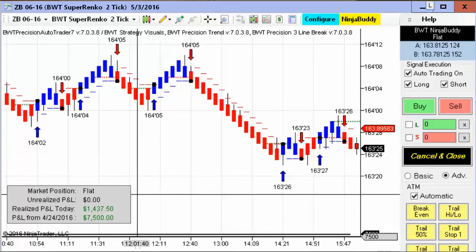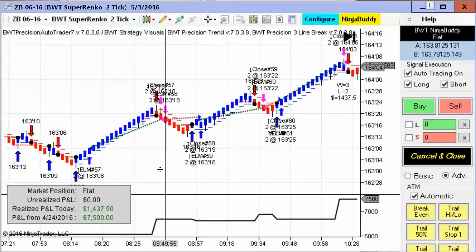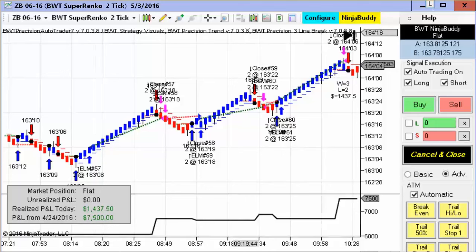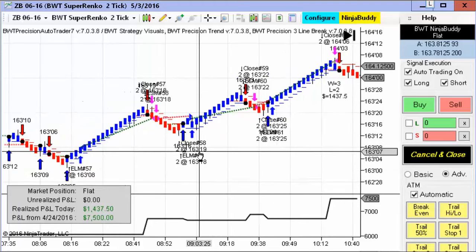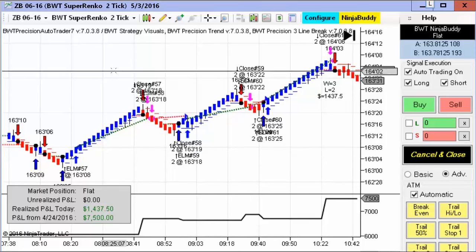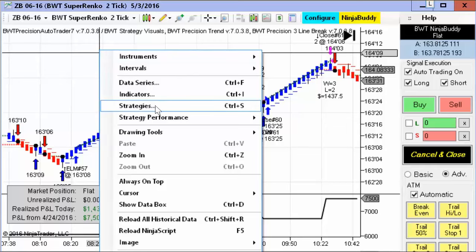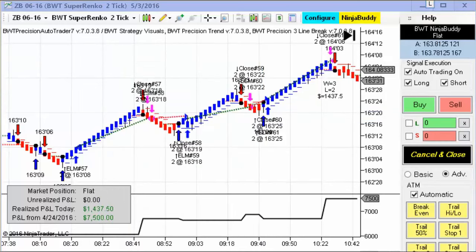First up is the 30-year Treasury bond on the Supranco 2 tick. This is using our line break algorithm, and it hit its goal of $1,500 for the day. It didn't have a lot of trades — only about four or five trades. Pretty good performance here. These charts are only going back 10 days, but I had some requests to show backtests, and backtests in NinjaTrader are not totally accurate, although using limit orders does bring some reality to them.